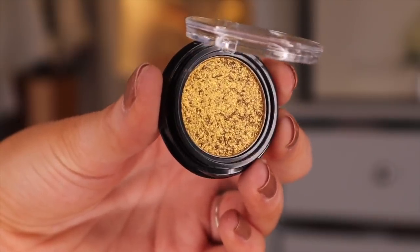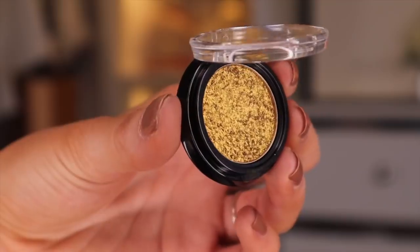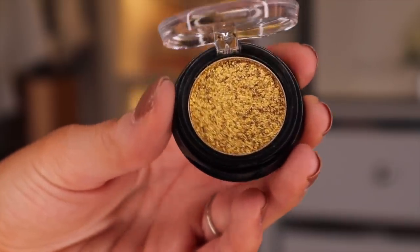Door number twenty-two — another one. Oh my gosh, we have another eyeshadow and this is Antique Gold. I mean, we've got some gold and I'm really happy about that, but we've had too many sparkly, shimmery eyeshadows.